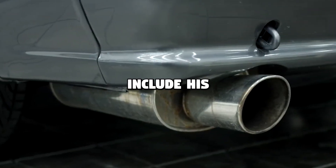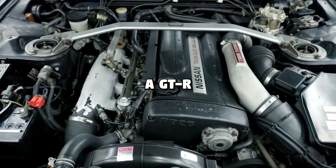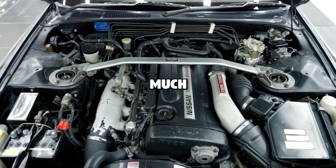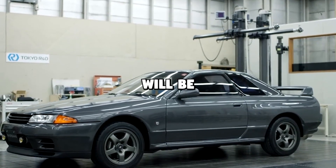We're guessing Nissan chose not to include his name in the post as a sort of witness protection exercise. And if you're a GTR fanboy and you've made it this far, well, congratulations. Things will get much worse before they get better, because this is only the first episode in what we assume will be many.